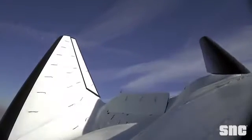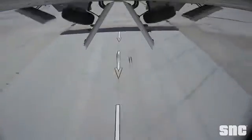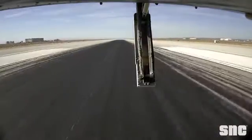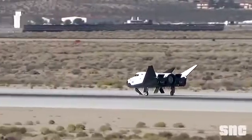An important advantage is that it can be put into orbit by almost any launch vehicle. The Dream Chaser will be able to return completely on its own, landing on a space plane or on a conventional airstrip. Although about 15 years have passed since the project was first announced, the first launch can be expected no earlier than 2022.